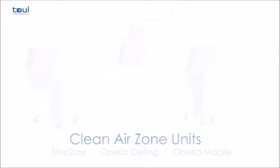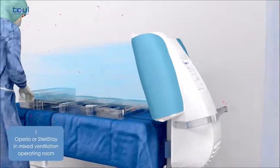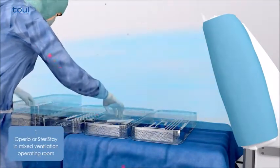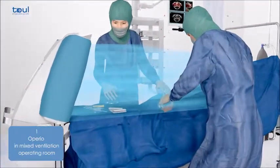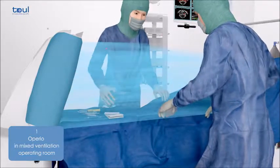It comprises an instrument table with a high-efficiency filtration system known as HEPA. The air in the operating room is extracted by the mobile laminar flow system and then filtered by a highly efficient system of HEPA filters, which remove 99.99% of bacteria and microorganisms from the air.